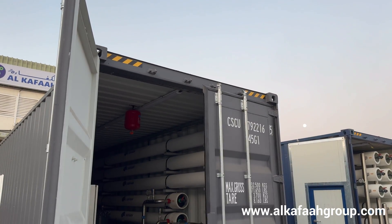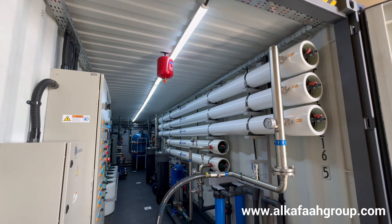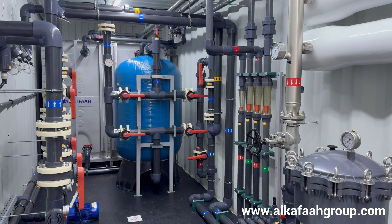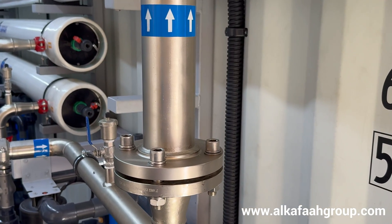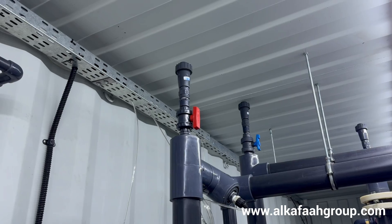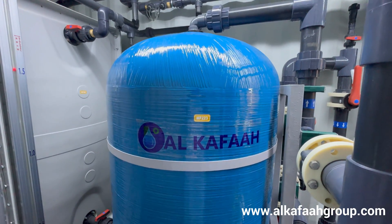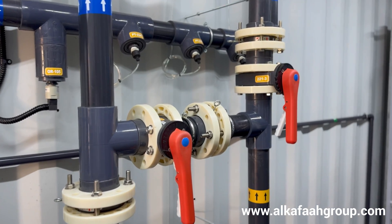All equipment and components required to operate this reverse osmosis system are installed inside a 40-foot high cube container, thereby enabling a composite desalination solution at site. Only the highest quality components and devices are selected to ensure continuous operation in the harshest climate.